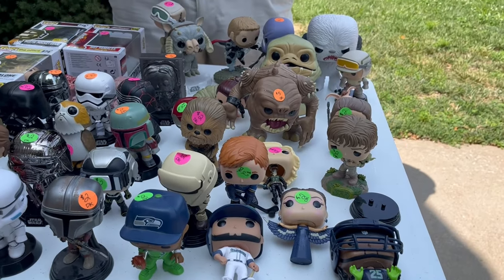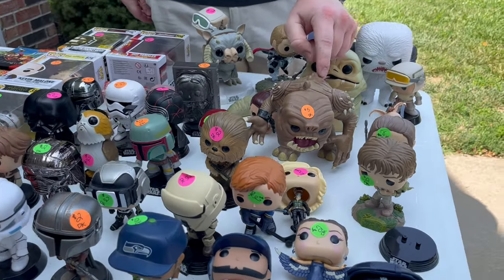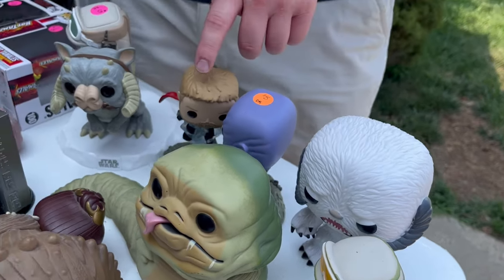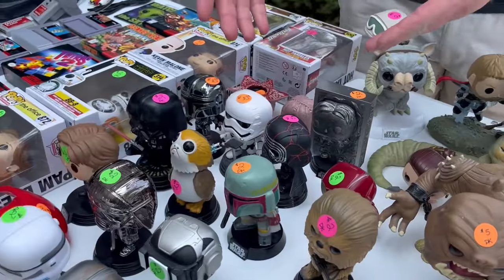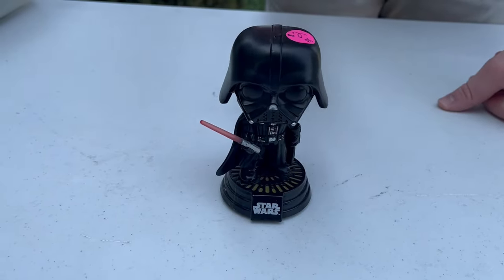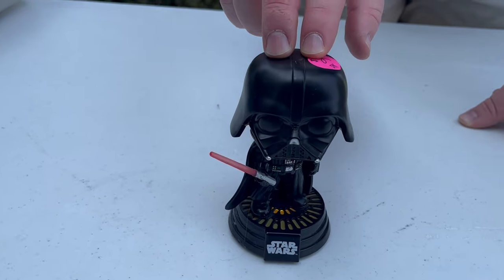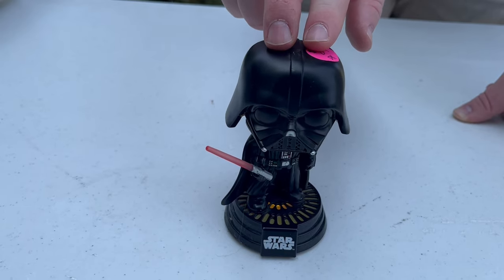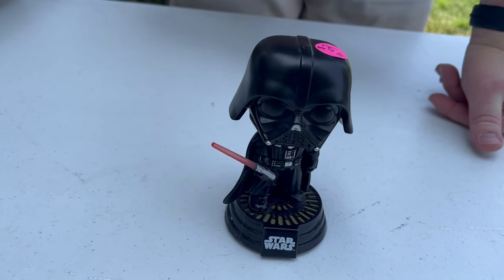I don't know a ton about Funkos, but these are all of them that we got for $50. We've got Rancor from Star Wars, Jabba the Hutt from Star Wars, Wampa, Thor, Thanos, Boba Fett, and Darth Vader. While going over the Funkos we did not know that Darth Vader had noise-making ability — let's press him down and see what he does. Alright, that's pretty cool! I did not know that we could get him to breathe and do lightsaber noises. So that's awesome.